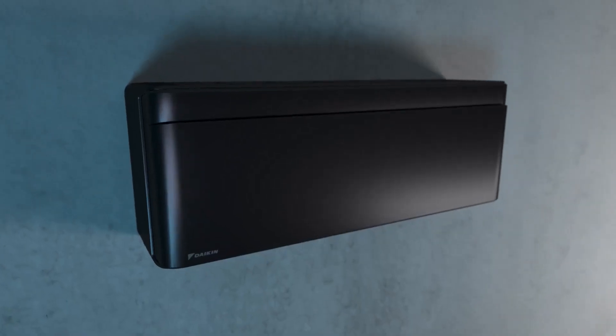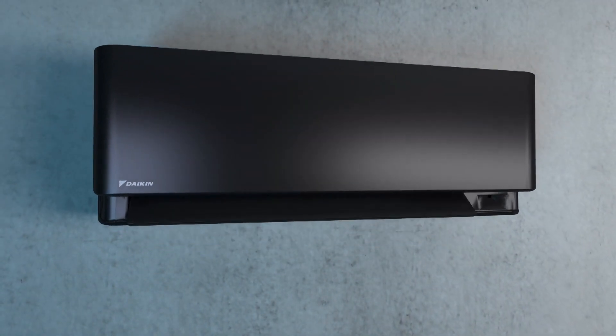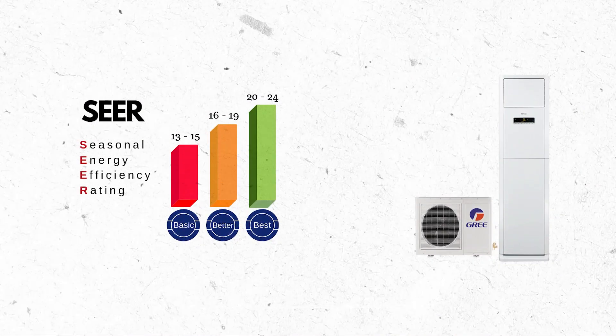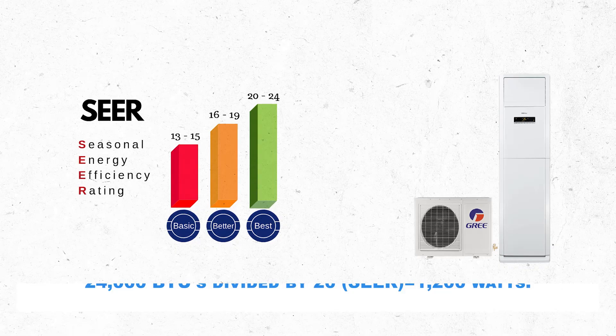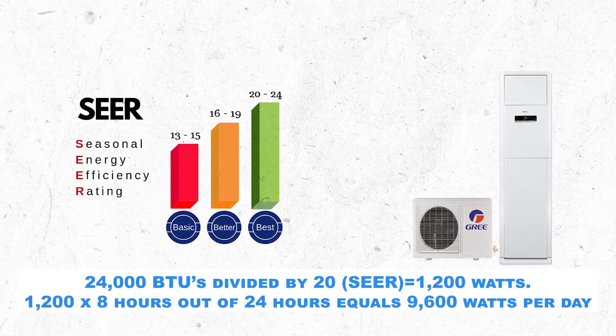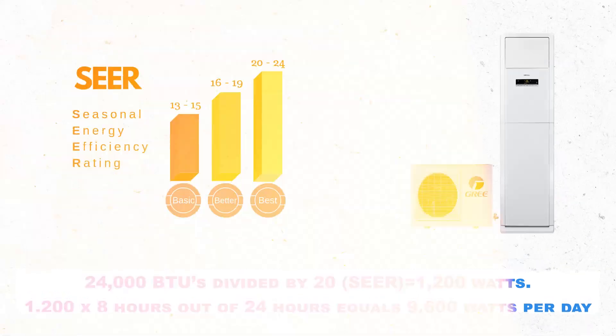A 2-ton outdoor air conditioner condenser unit's wattage depends on its SEER rating. Using a newer energy-efficient unit with a SEER rating of 20: 24,000 BTUs divided by 20 equals 1,200 watts. 1,200 x 8 hours out of 24 hours equals 9,600 watts per day.